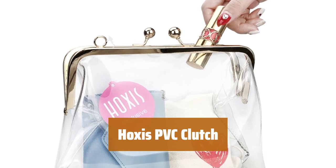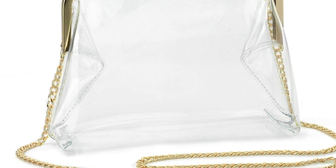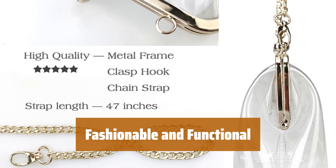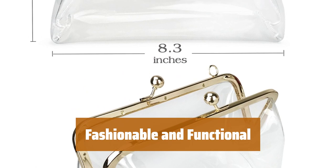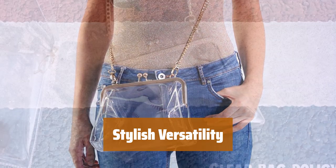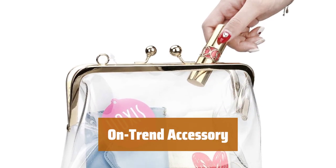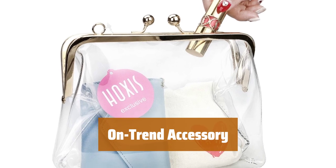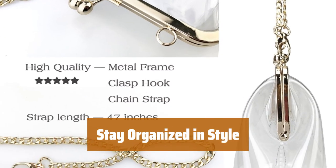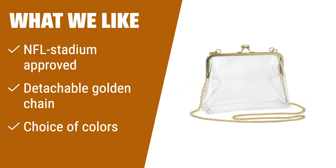Number 2. Elevate your look with the stadium-approved clutch. Made of transparent PVC and vinyl, it features a clasp closure and a detachable golden chain. Measuring 8.3 by 6.5 by 3.1 inches, this clutch offers room for your cell phone, keys, credit card, lip balm, and other small essentials. Choose from clear or other transparent colors to suit your personal style — perfect for adding a touch of old-school glamour to any outfit. This Huxus clutch combines fashion and function, making it a must-have accessory for any fashion-forward individual. If you are attending NFL games and need a stadium-approved clear clutch with a detachable golden chain and color options, this is the clear clutch for you.